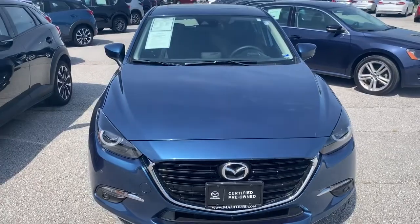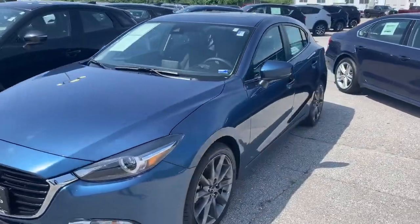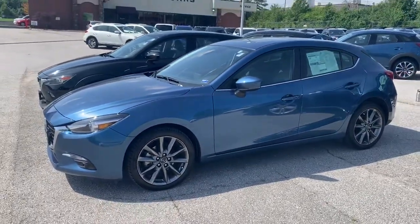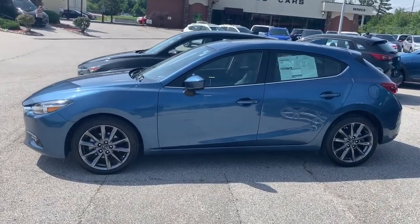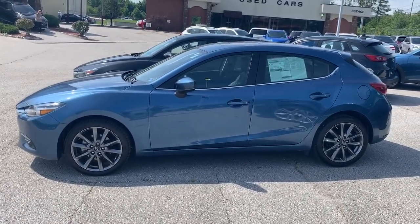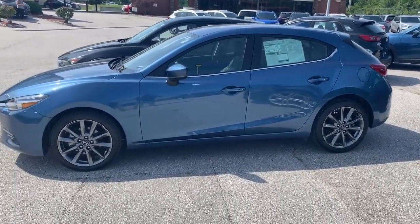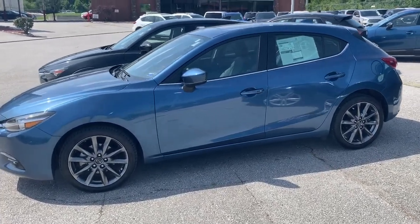When you purchase a certified pre-owned, you will get a 160-point inspection — it's a like-new vehicle. Also, if you are a current Mazda owner and you trade in a Mazda, you'll get $1,000 on your trade-in, just for being a loyal Mazda customer. Thank you so much for your time watching this video. I hope to see you come out — come out and see me, we'll have a little conversation and see what would work for you.